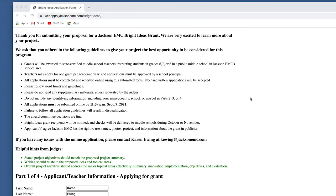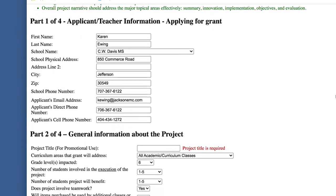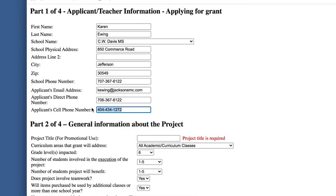The first part of the application is your information and your school's information. Be sure to type in your name, your school, school address, phone numbers, and especially your cell phone, in case we need to reach you.